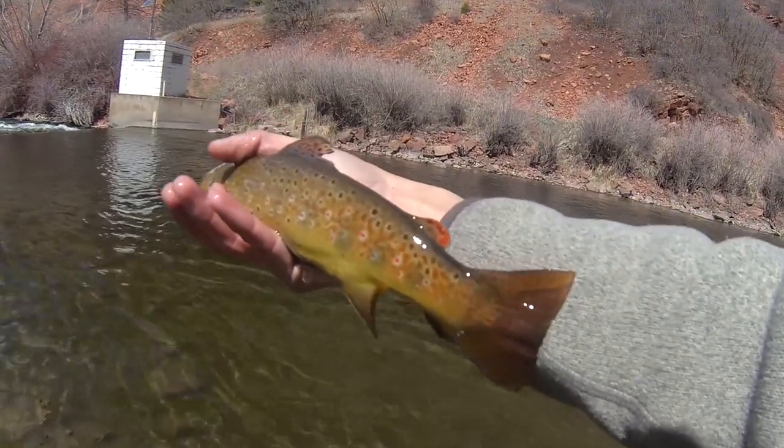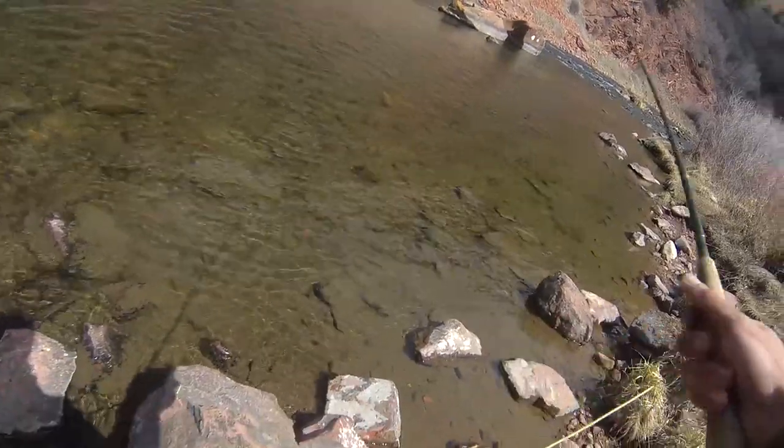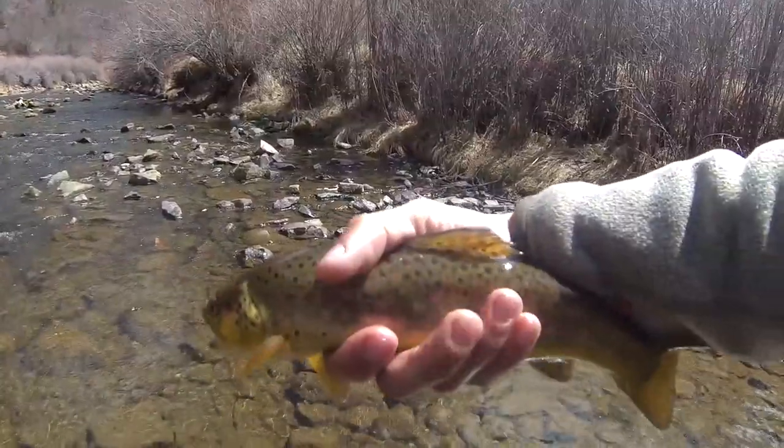I've got a little bug. Come on, come on — he came up for that dry. A little beaut.